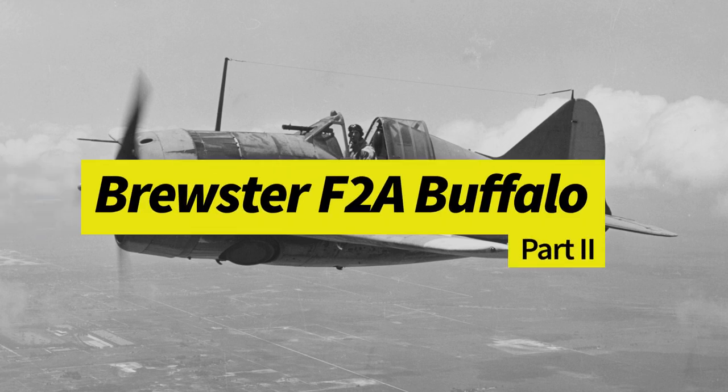Hi everyone, welcome back. This is part two of the Brewster F2A Buffalo Variation.